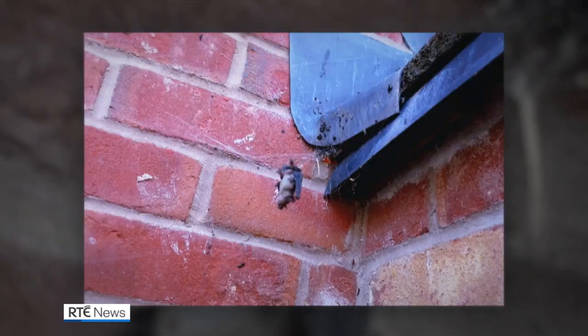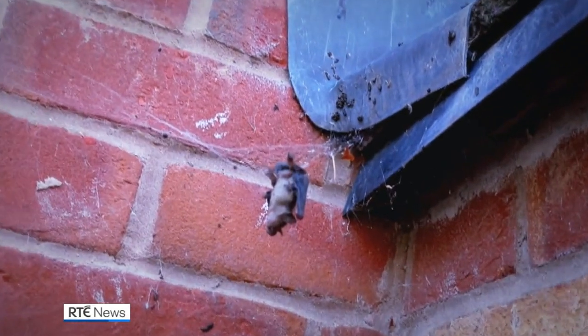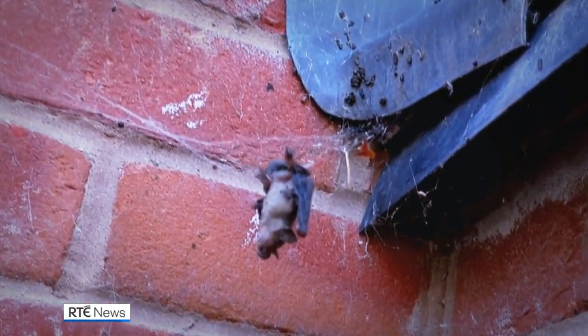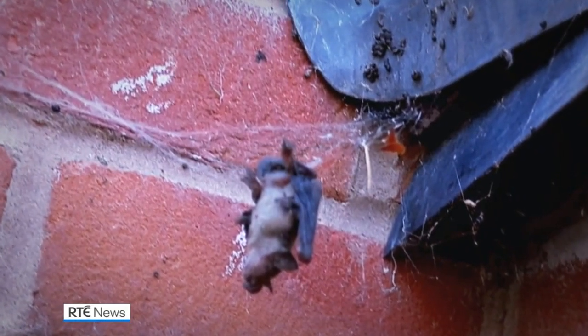Shropshire resident Ben Wadhams alerted researchers after finding a bat pup entangled in a spider's web close to the entrance to a roost in his attic. A bat is several hundred times the weight of the spider, and yet this species is capable of wrapping the prey in silk and then injecting a very potent venom into the prey to immobilise it and then eat it.